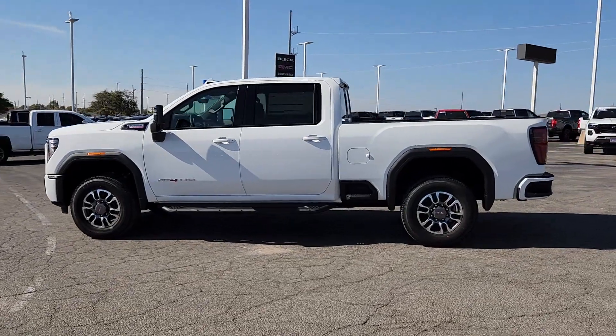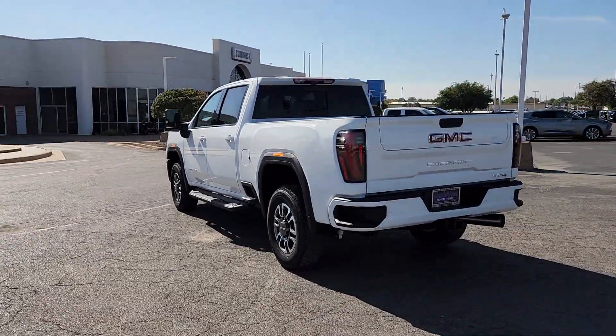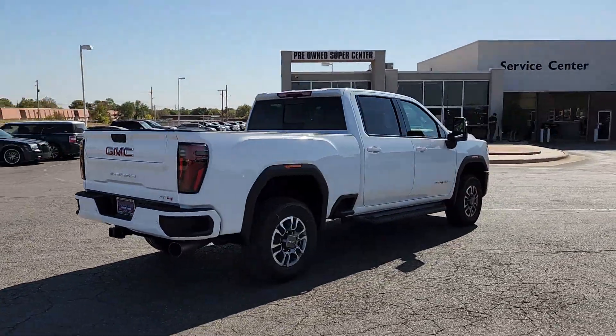Hop into the 2025 GMC Sierra HD. This full-size Sierra HD delivers heavy-duty strength for the toughest towing and hauling jobs.